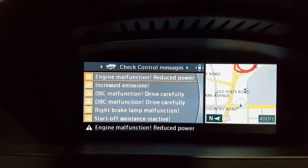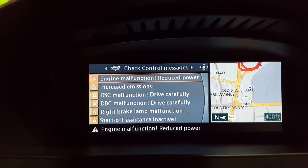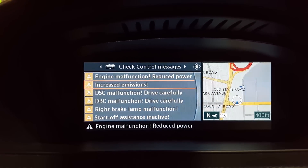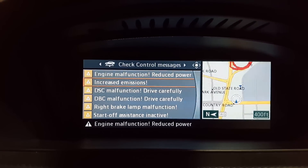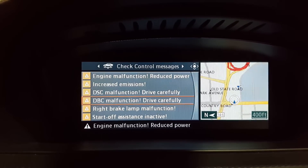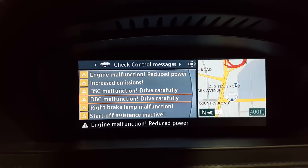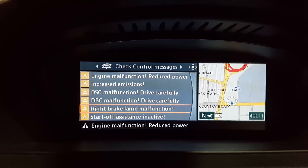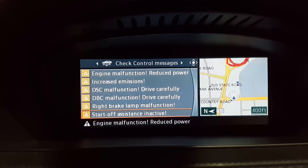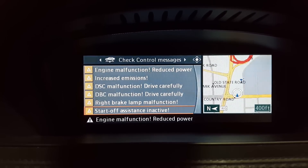In the check control messages: 'engine malfunction — reduced power, increased emissions' — though that's a little misleading because it really has nothing to do with emissions. Also 'DSC malfunction,' 'DBC malfunction' — I'm not sure what DBC stands for, maybe dynamic brake control. The right brake lamp warning will clear. 'Start-off assistance inactive.' So there's a variety of things going on.